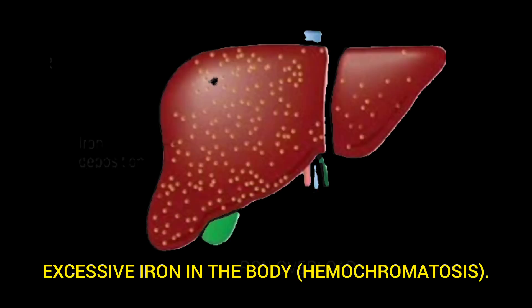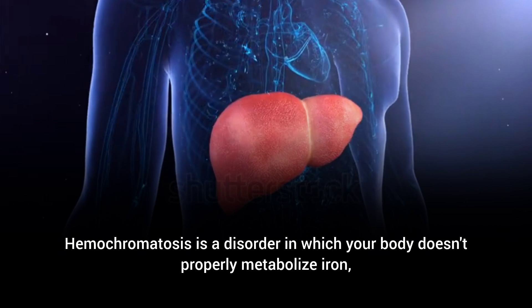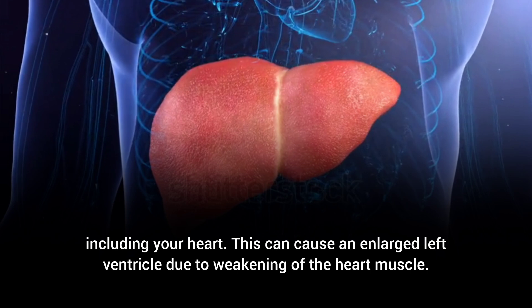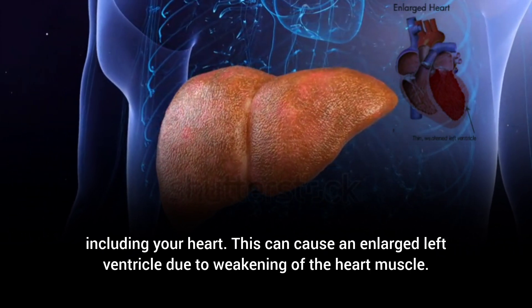Excessive iron in the body, hemochromatosis. Hemochromatosis is a disorder in which your body doesn't properly metabolize iron, causing it to build up in various organs including your heart. This can cause an enlarged left ventricle due to weakening of the heart muscle.